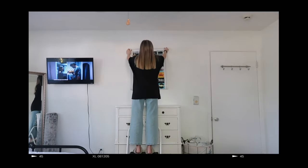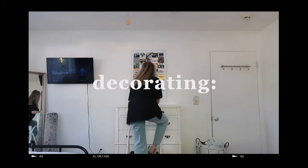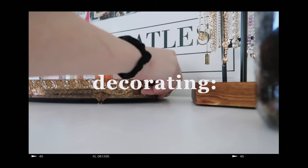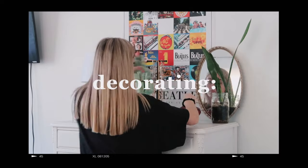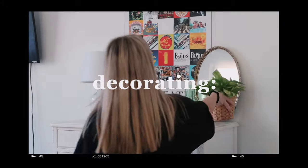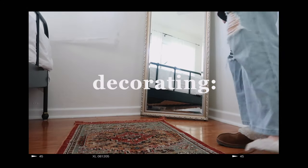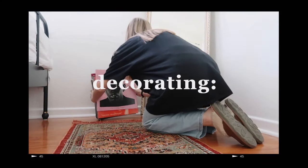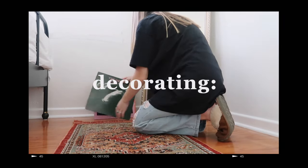Finally on to the fun part — decorating. I got this really cool Beatles poster from Amazon and I thought it would go perfectly right above my dresser. I think I rearranged things like 20 times because I couldn't decide how I wanted things to look, so the way I decorated on camera isn't even how some of it ended up looking in the end. In this corner with the mirror, the little rug I got from Target fit perfectly, and I also like decorating with records and books so I filled this corner up with those.